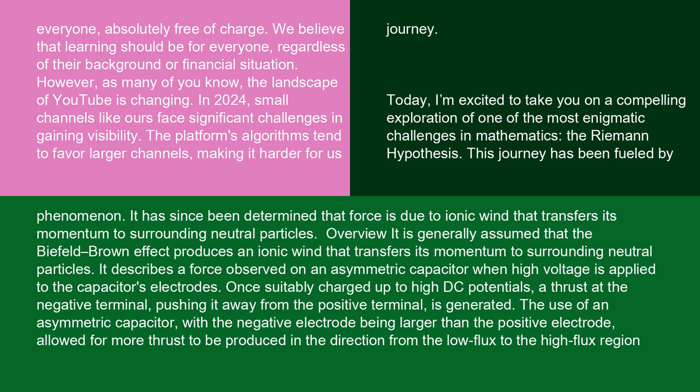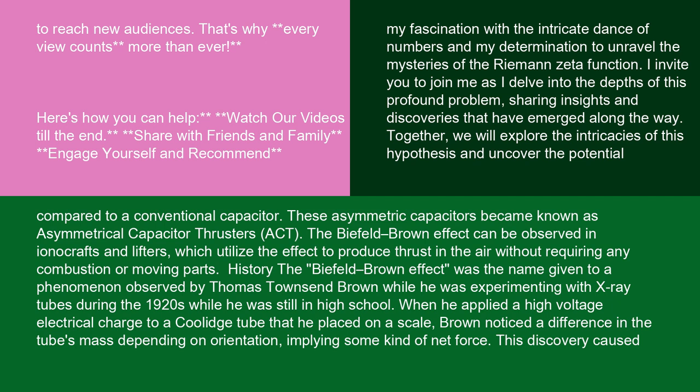It is generally assumed that the Biefeld-Brown effect produces an ionic wind that transfers its momentum to surrounding neutral particles. It describes a force observed on an asymmetric capacitor when high voltage is applied to the capacitor's electrodes. Once suitably charged up to high DC potentials, a thrust at the negative terminal pushing it away from the positive terminal is generated. The use of an asymmetric capacitor, with the negative electrode being larger than the positive electrode, allowed for more thrust to be produced in the direction from the low flux to the high flux region. Compared to a conventional capacitor, these asymmetric capacitors became known as asymmetrical capacitor thrusters (ACT). The Biefeld-Brown effect can be observed in ionicrafts and lifters, which utilize the effect to produce thrust in the air without requiring any combustion or moving parts.